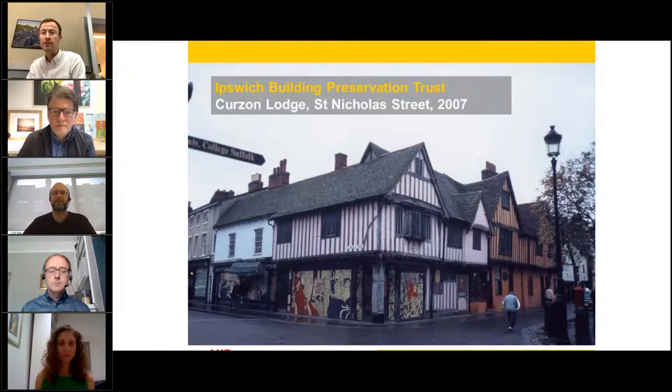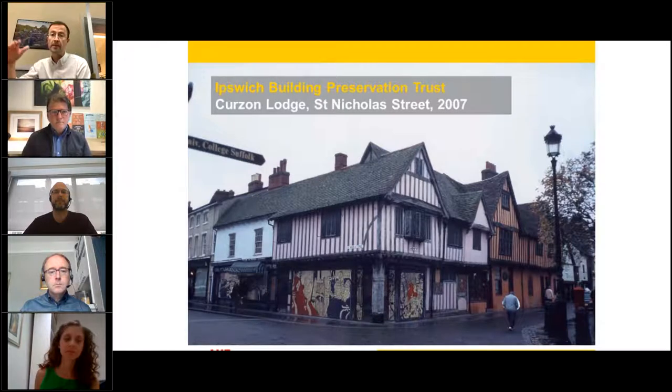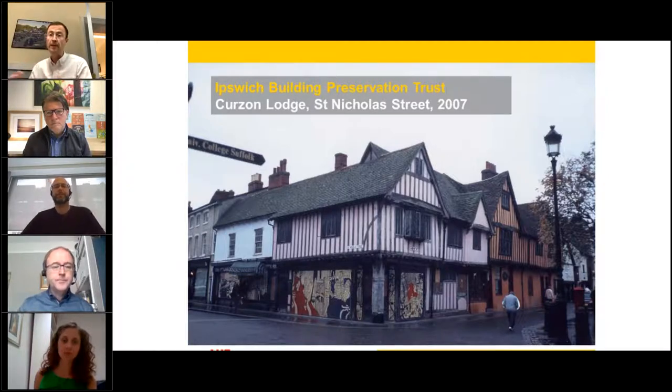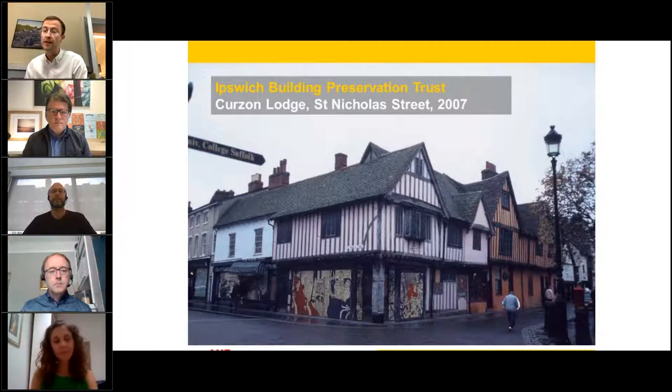This was the building in about 2007 before Ipswich Building Preservation Trust invested in it. They borrowed about £350,000 from AHF, and then it was made up with other grant funds in delivering the project. They brought back into use the lower floor as retail and put an Airbnb into the upper levels, really diversifying the uses of the building and bringing people back into the town centre through accommodation use. It's a very nice Airbnb if you're ever staying in Ipswich.